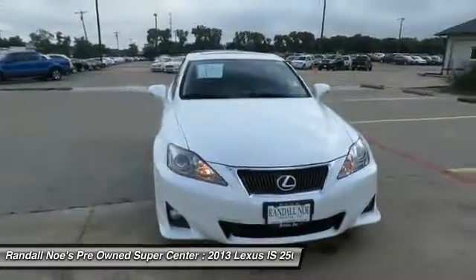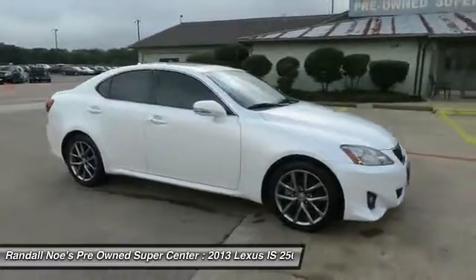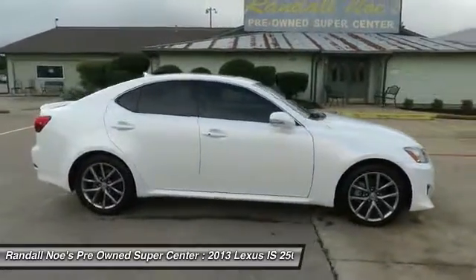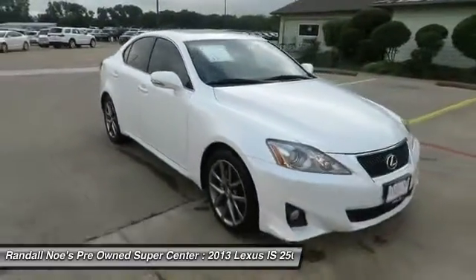The 2013 IS250. An interior and exterior design inspired by the world of competitive racing, the IS250's authentic performance and style are the hallmarks of this classy luxury sedan.